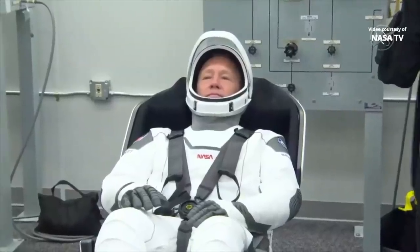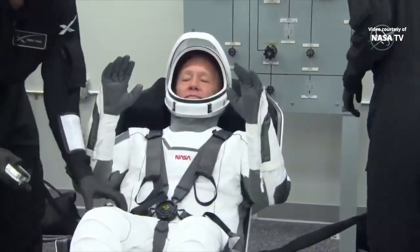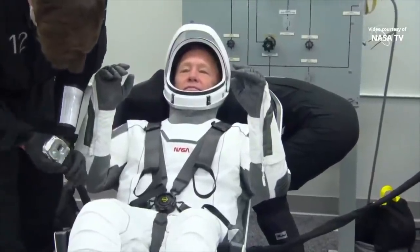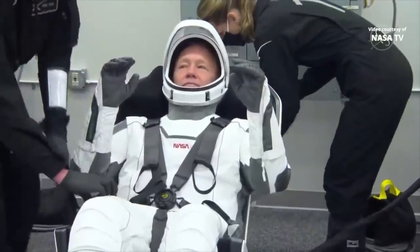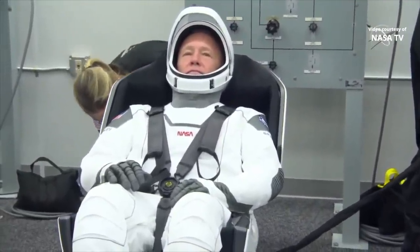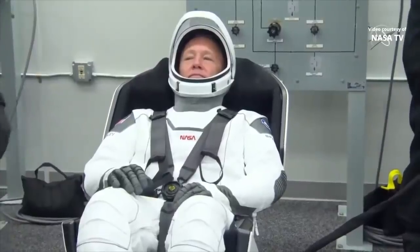The suits are actually much more than just garments. They actually connect directly into Dragon seats. As you can see there, those GSC seats, or ground support equipment seats, are essentially replicas of the seats inside the Dragon spacecraft. The seats provide communications through an umbilical, but also the ability to pressurize the suit if necessary. Right now, the suit team is doing communications checks as well as a pressure check.